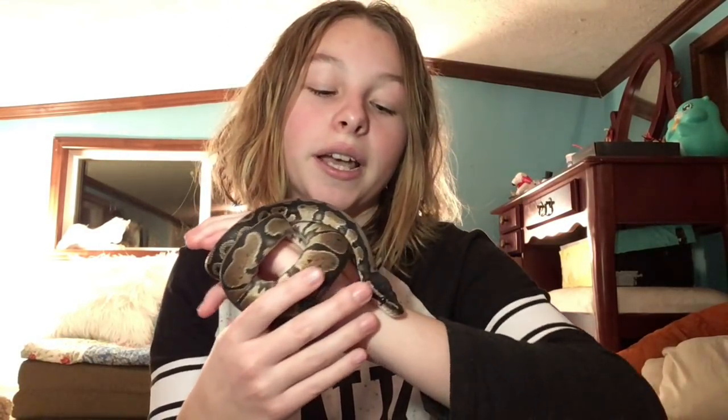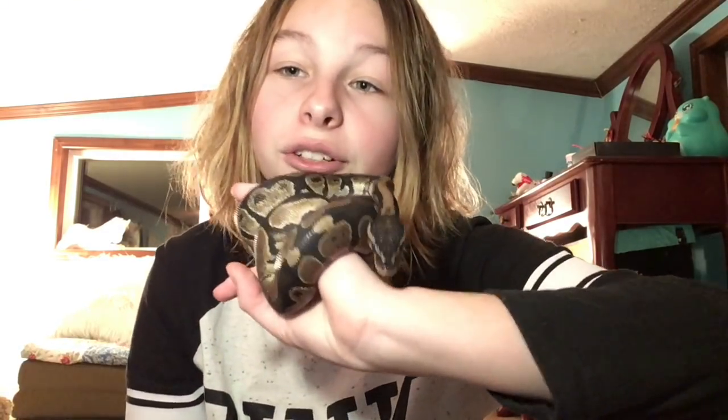I absolutely love ball pythons — I love all snakes, but they're probably my very favorite. I love how docile and sweet they are. You can just pick them up and they'll wiggle all over you. They'll lay on your chest, wrap around you — they're really good friends, good buddies.